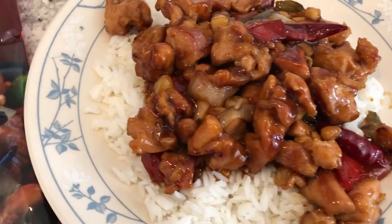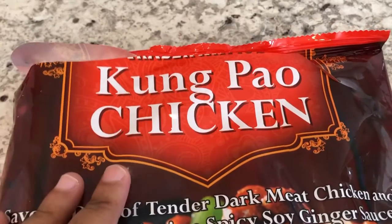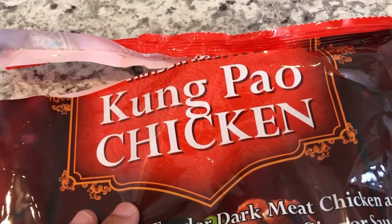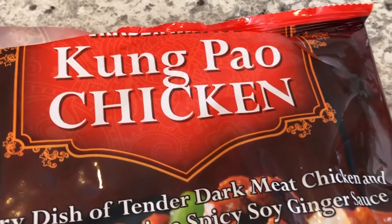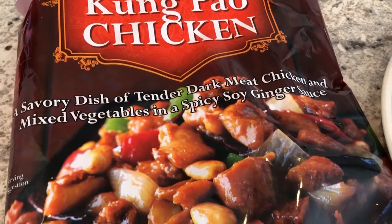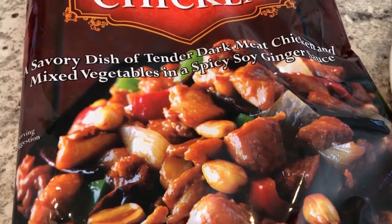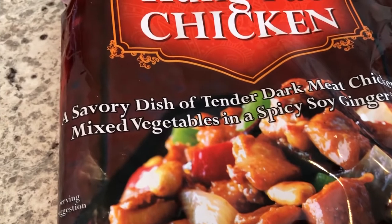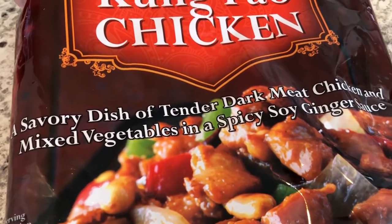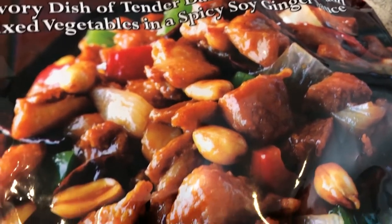Hey guys, let me show you what we are having for dinner tonight. We are eating another item from our pantry — the kung pao chicken from Trader Joe's. I've served this before on other What's for Dinner videos and it's actually one of my favorite frozen skillet meals from Trader Joe's. To me it really does taste restaurant quality.